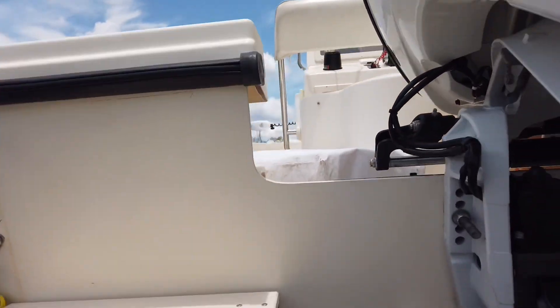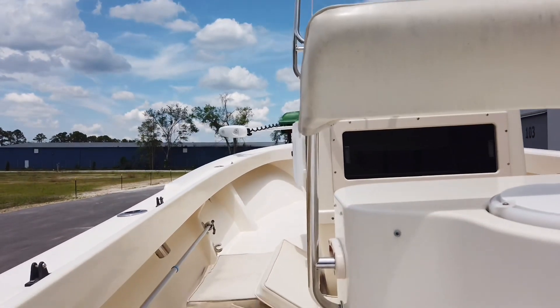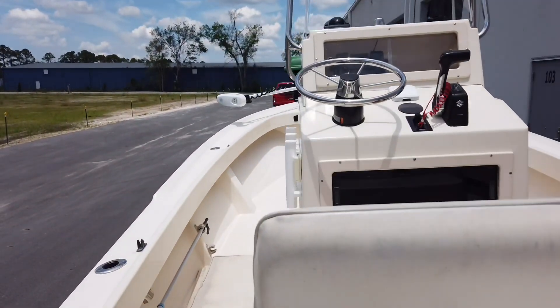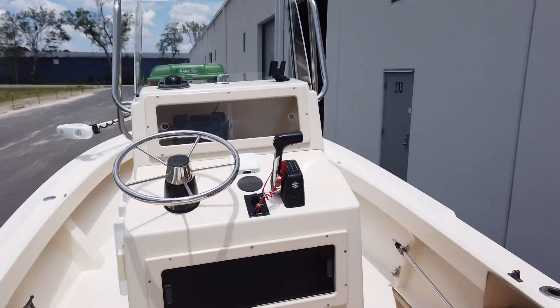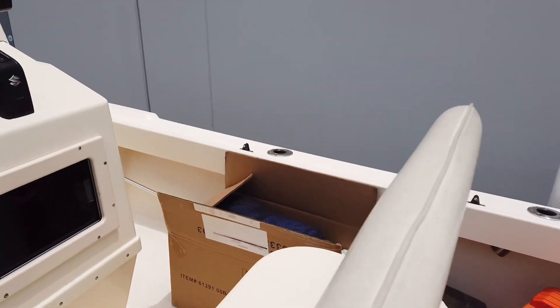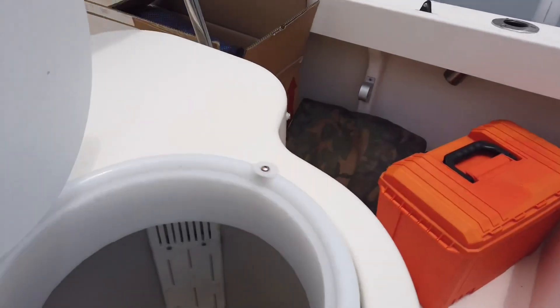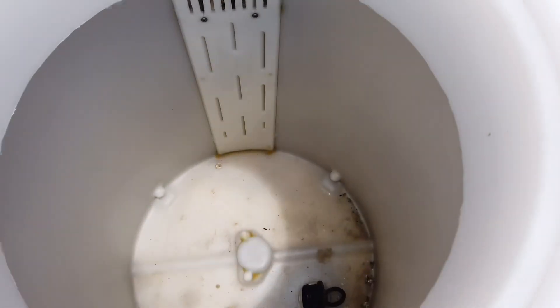We'll hop up in the boat real quick. I don't think any of the pictures had the cushions on it. All the Parkers are a pretty basic build — just a great running, utilitarian, spartan fishing boat. It has a little flip-flop leaning post so you can face aft, and of course there's a large live well back here.